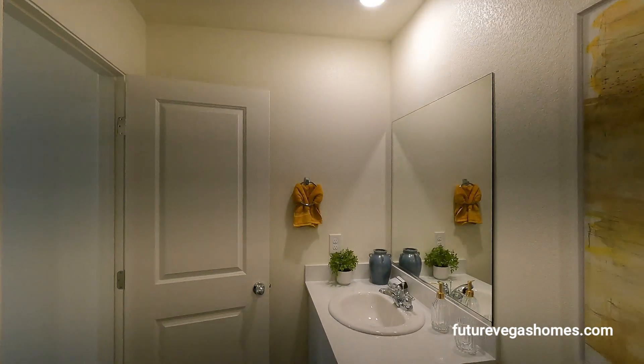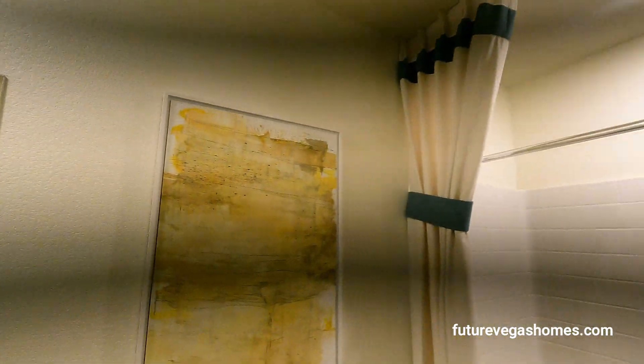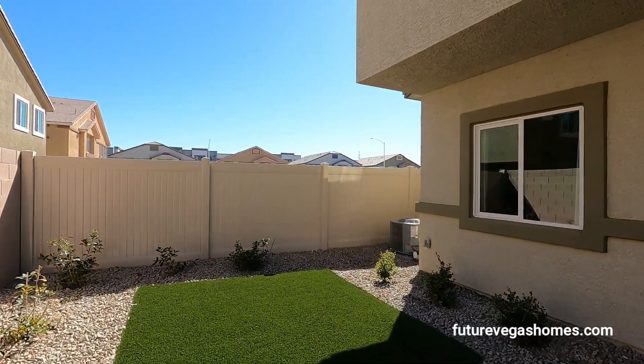We have a couple of lights here — the second light is where the shower is. We also have a backyard, and the AC unit is on the left-hand side.